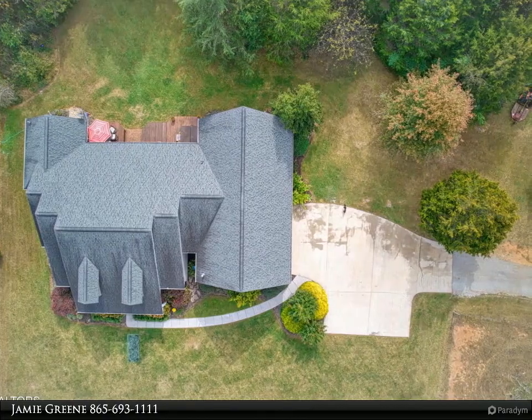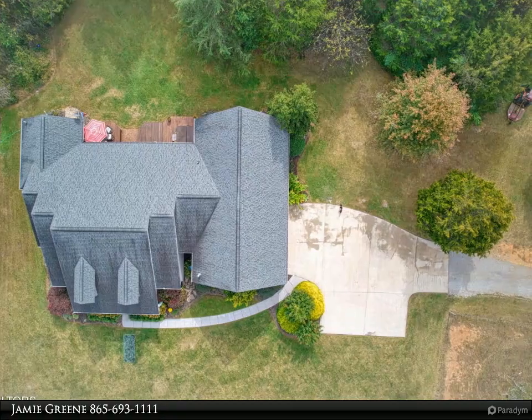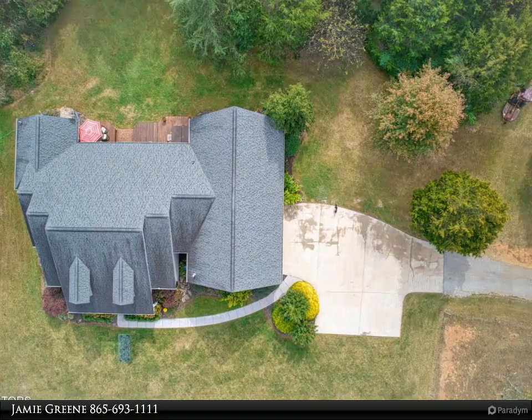Additionally, this property offers some wooded land that can be used for your own personal hunting property. This home and expansive acreage is perfect for a buyer dreaming of peaceful and private everyday living.